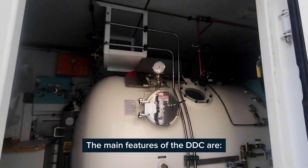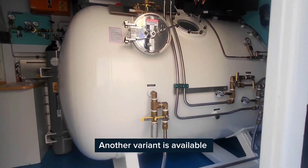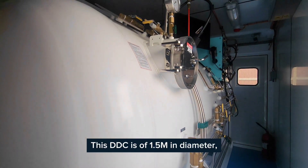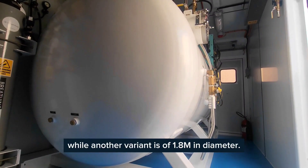The main features of the DDC are: it is designed as per ASME VBO. Another variant is available which is designed as per European standard. This DDC is of 1.5 meter in diameter, while another variant is of 1.8 meter in diameter.